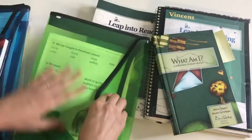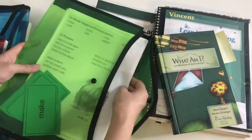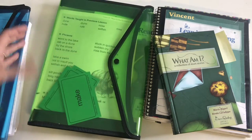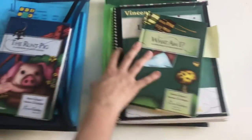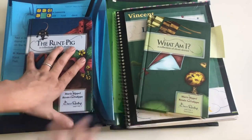Vincent is going to take off from lesson 18 on All About Reading. It's not a very long curriculum so we should be able to finish it by the end of the school year. Like I said, this is going to be something we start back up, hopefully in November.